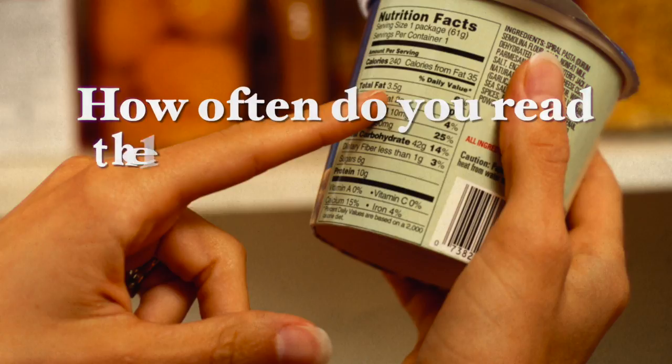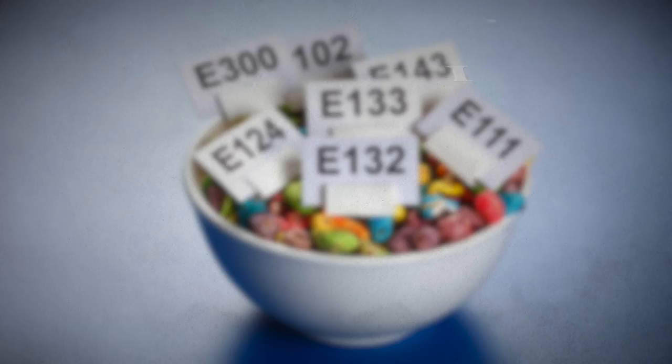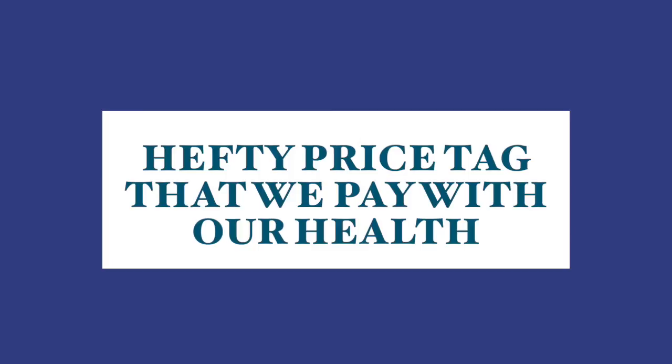How often do you read the labels of foods that you buy in the grocery store? Not many of us do, but did you know that there are about 6,000 additives that are approved by the FDA for human consumption? It would be wonderful to believe that food manufacturers have the consumer's best interest at heart, but that's sadly not often the case. Many companies are more concerned with their monetary benefit than with our health, and they use many additives to make our food look and taste better — but these chemicals come with a hefty price that we pay as consumers with our health.